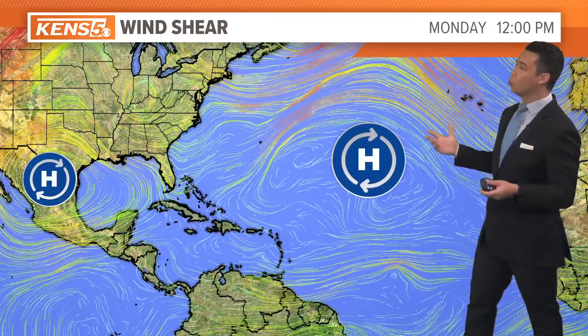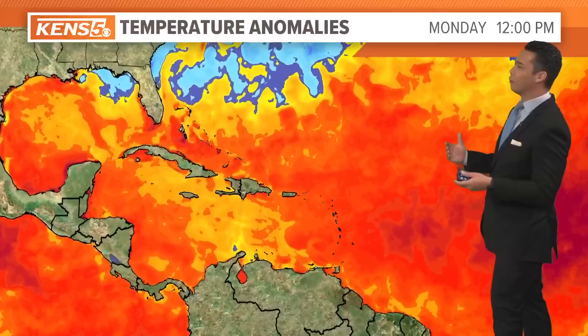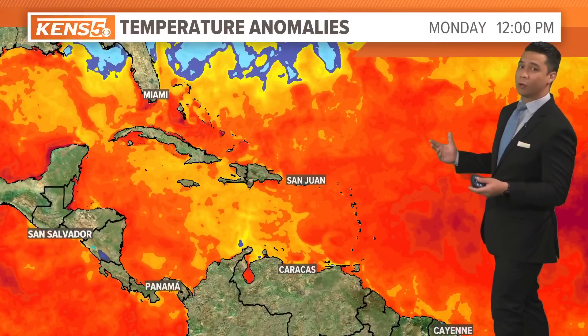As of Monday afternoon, the main steering currents at the surface and aloft are two ridges of high pressure — one over the Atlantic Basin and then one over Texas, which by the way is cranking up the heat for the South, with temperatures well above 100 degrees for San Antonio and much of Texas. But back to the tropics, it's a very favorable environment for tropical weather.